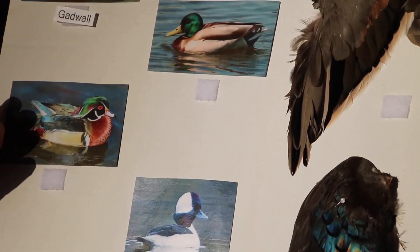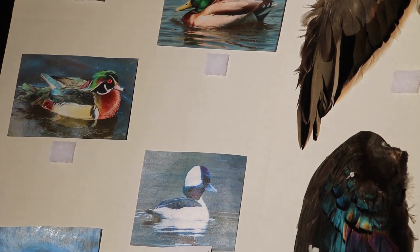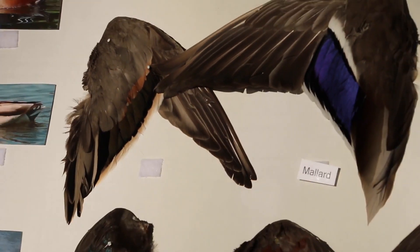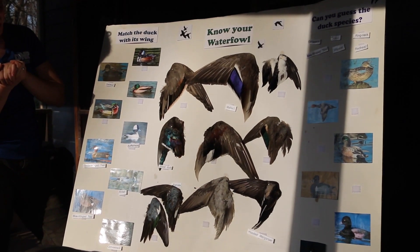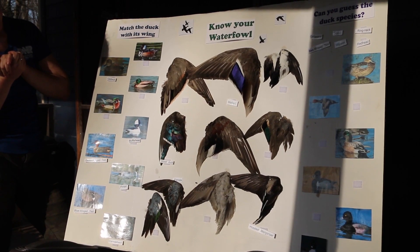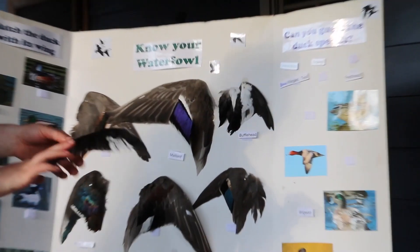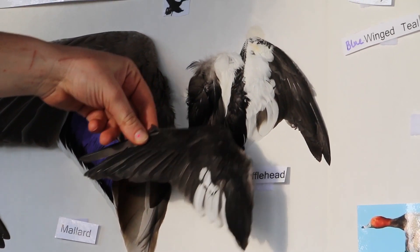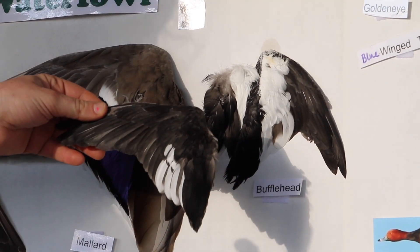The bufflehead will have that brown versus the hooded merganser. Going to the board, this is the smallest diver we have, so look for a small wing that is black and white only. That'll be this one. Here's the female bufflehead for comparison—also really tiny and black and white, but it doesn't have quite as much of that white.